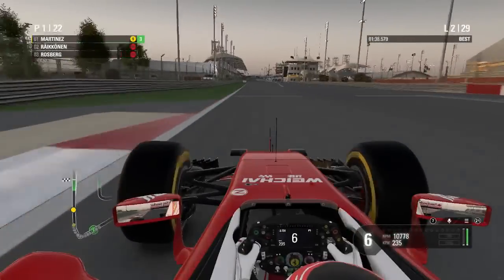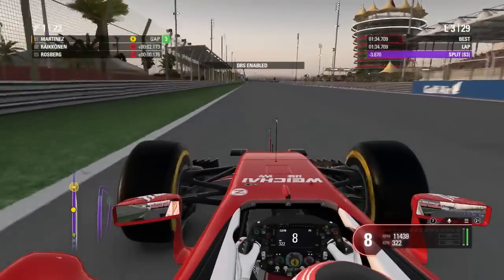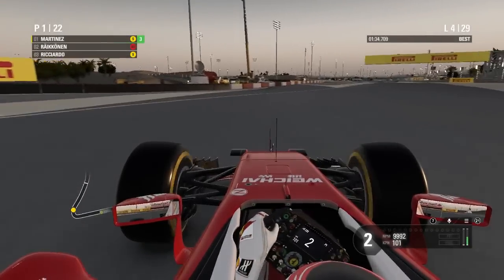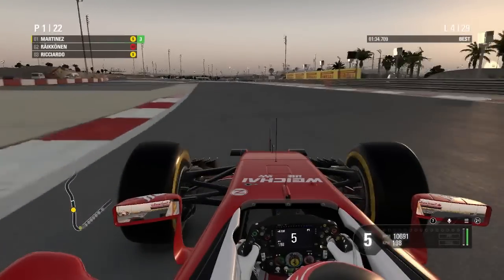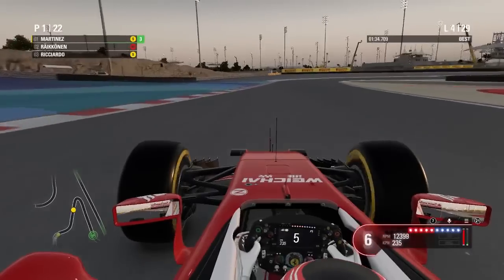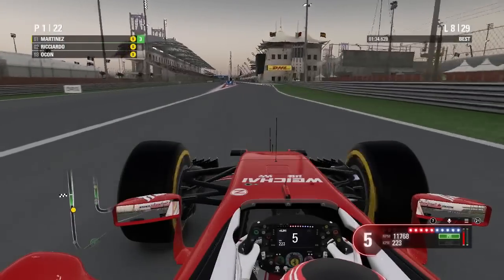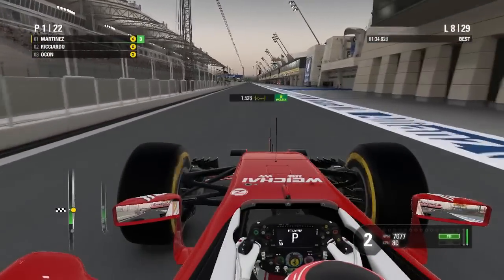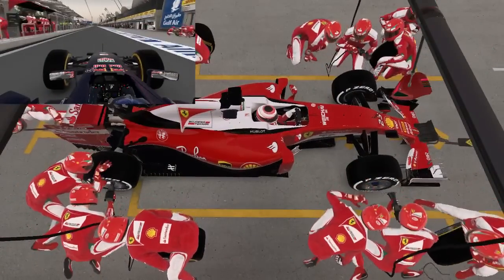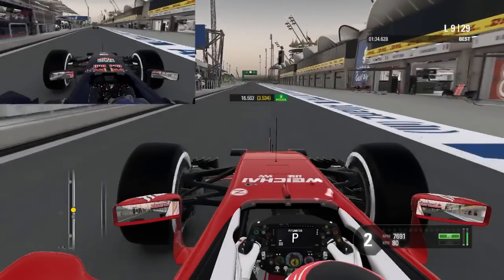The pace has looked incredible all weekend — the upgrades are working an absolute treat and we're well clear of the DRS detection zone. The soft tires are working well, and it seems like Ricciardo is also having a strong race on the softs — most people will probably switch to that tire after their first pit stop. Coming in for my first stop, it's been a very solid stint overall, but Ricciardo's pace was getting quite strong towards the end and he held me up a little in the pit lane.